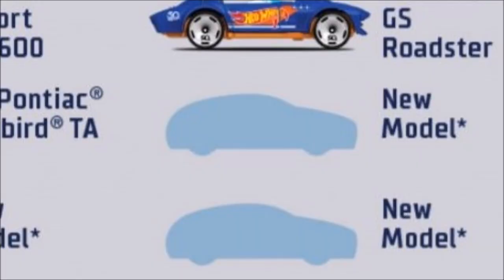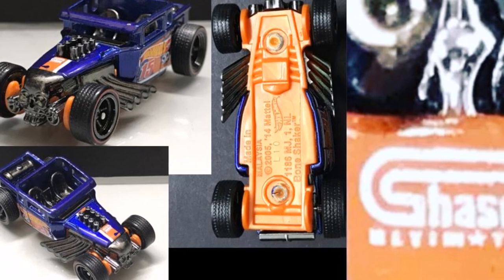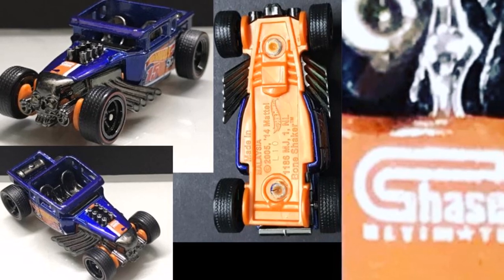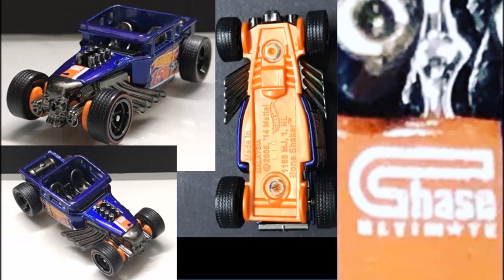There will also be two other cars in the set which have not been named yet. We are now seeing our first pictures of the Bone Shaker in this set, and it says 'chase' on the hood and the word 'ultimate,' so this could possibly be the ultimate chase car. If so, this would be a nice ultimate tribute to Larry Wood, who designed this car and many other Hot Wheels.